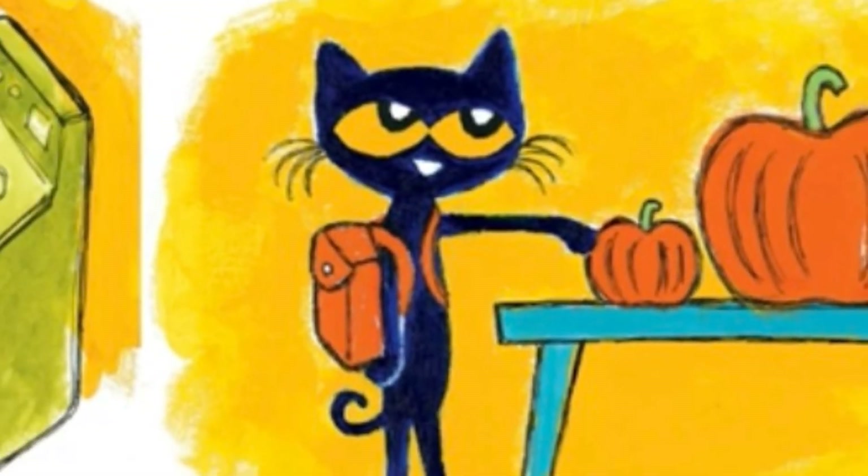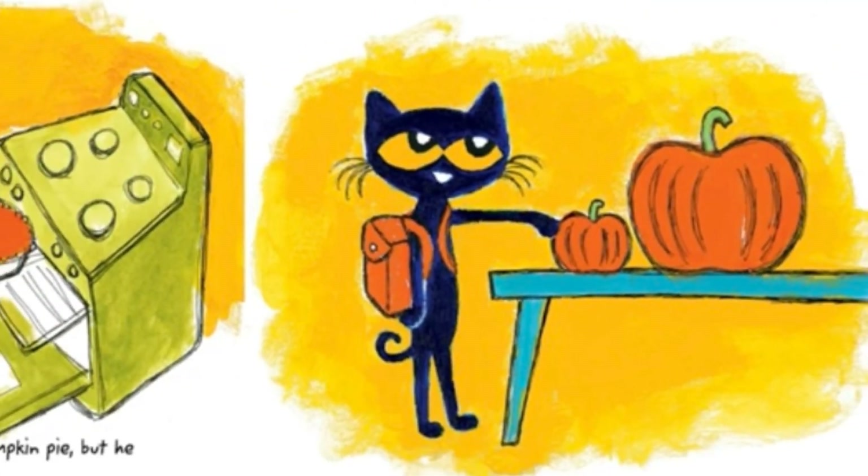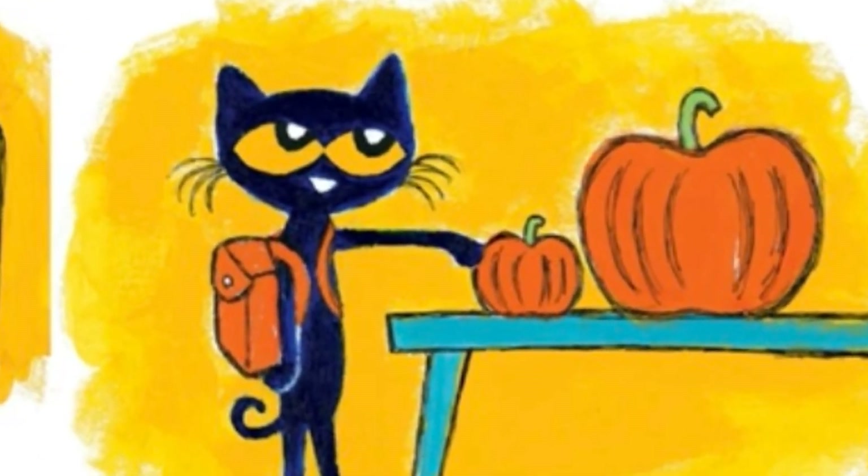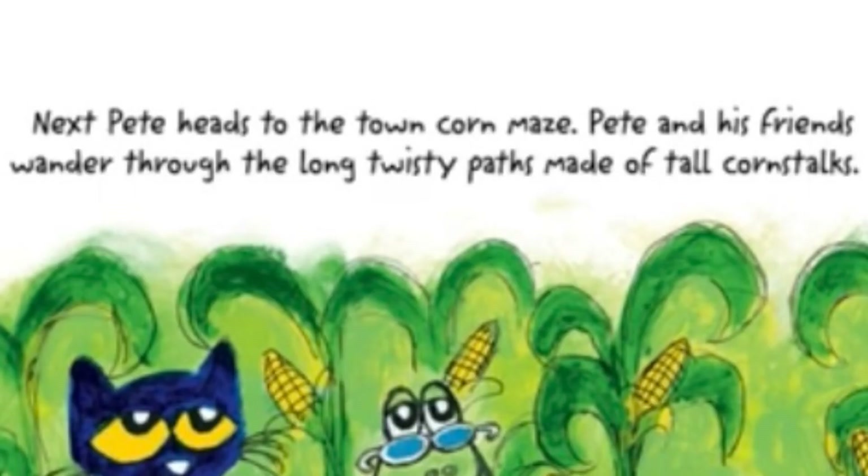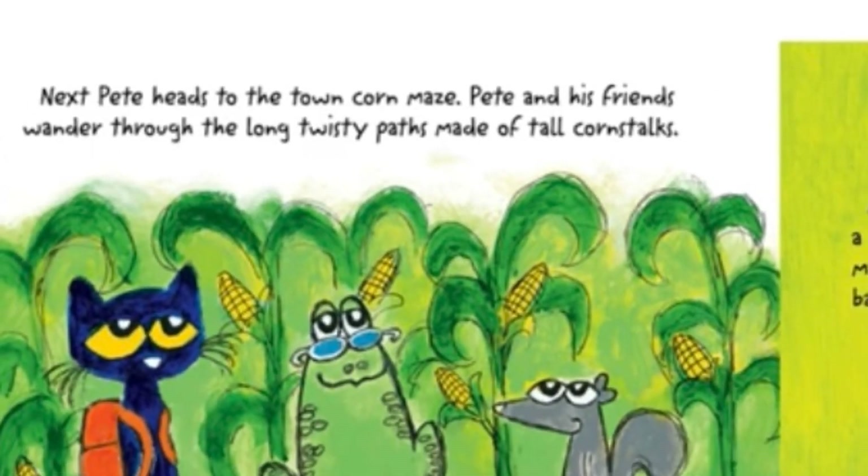As a souvenir! Oh, I can see two pumpkins — one big and one small. Next, Pete heads to the town corn maze.